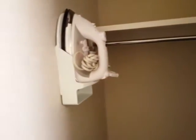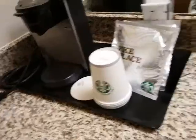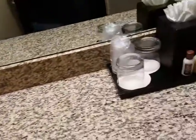Then we come over here and we have an iron and, look, a bonus — a safe. Put your clothes here. We got some Starbucks. Nice — for those of you who like Starbucks.